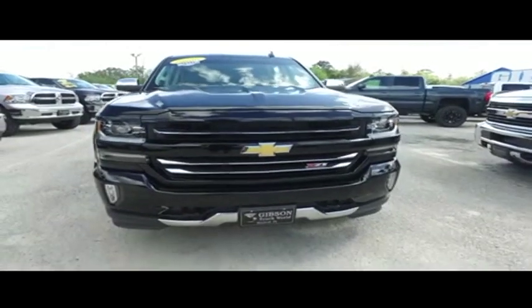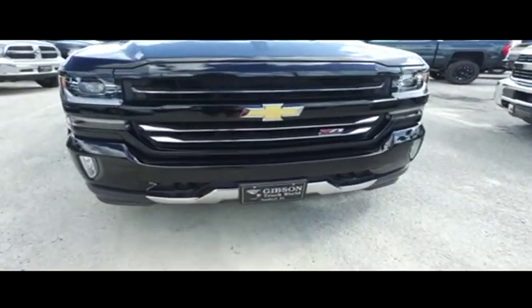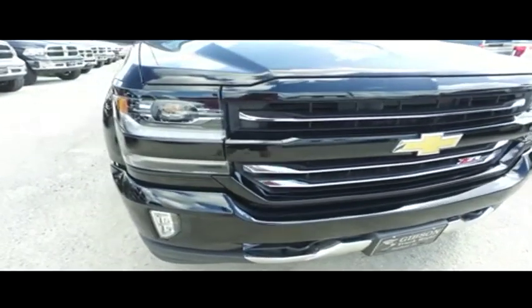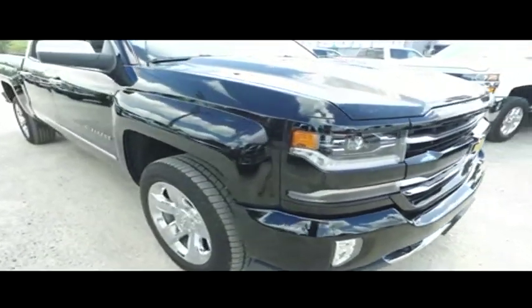Still under factory warranty — check the description below. Carfax one owner. Look at that beautiful Chevy grill, fog lamps, tow hooks, hooking you up with a little style.